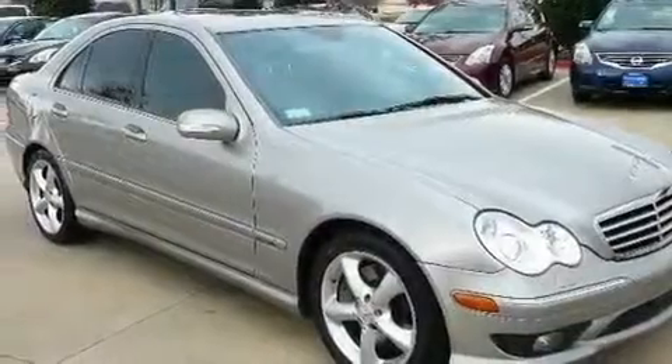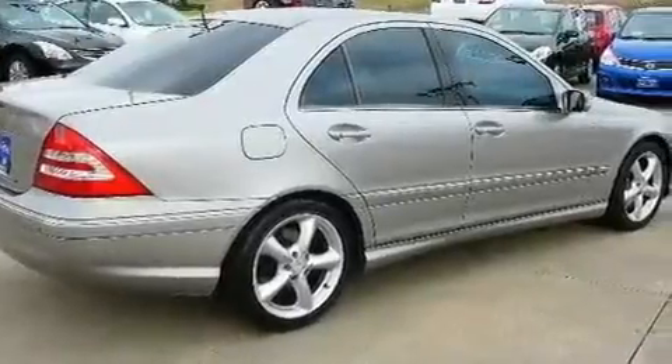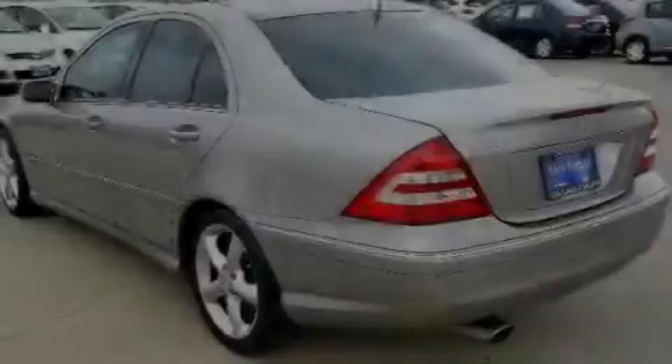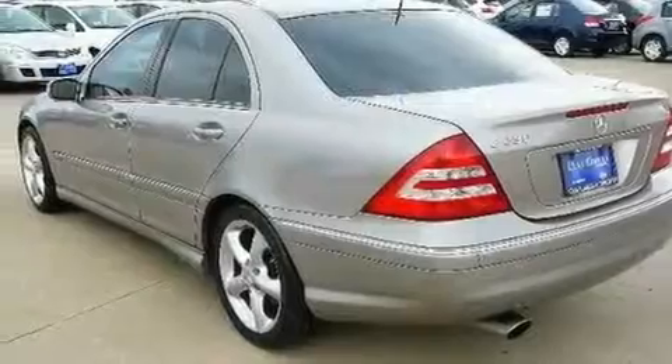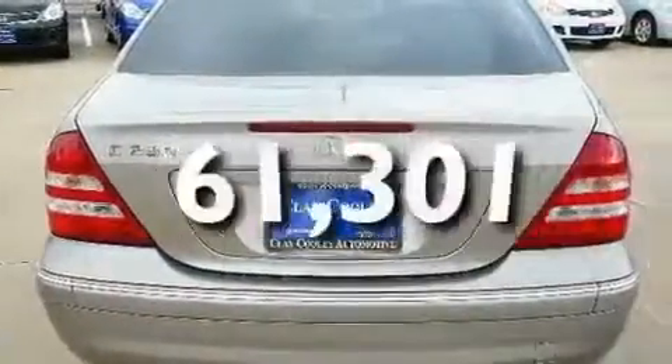Its top features and packages include a sunroof package, air conditioning with automatic climate control, cruise control, a CD player, a multi-link front suspension, performance tires, heated washer fluid, a stability control system, heated side view mirrors, and this vehicle has fewer than 62,000 miles on the odometer.